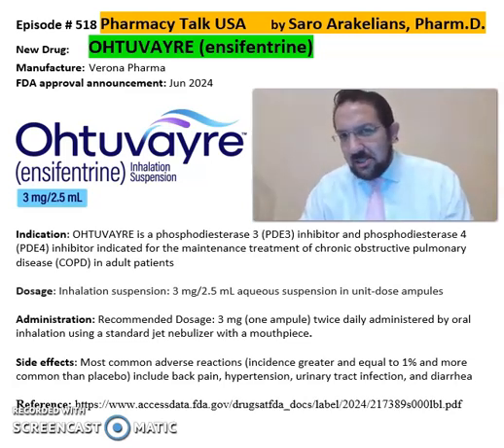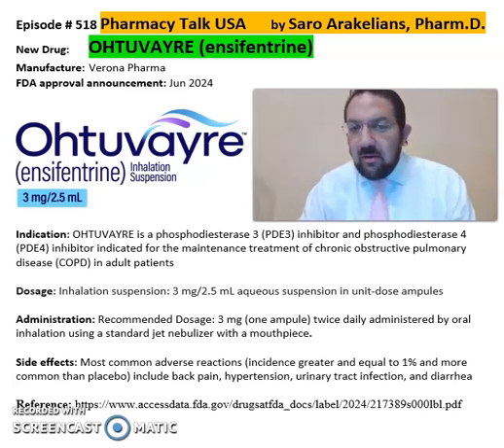Good afternoon everyone. This is Sarah, our clinical pharmacist. So what is Ohtuvayre, or ensifentrine? Ohtuvayre is from Verona Pharma, FDA approved in June 2024.